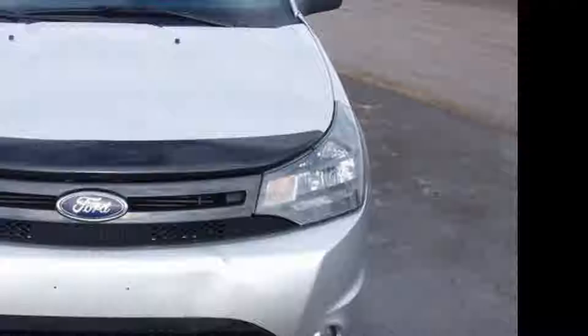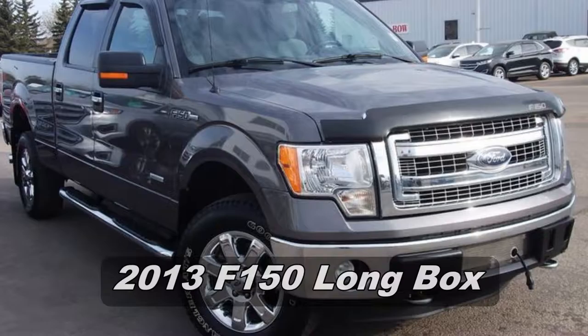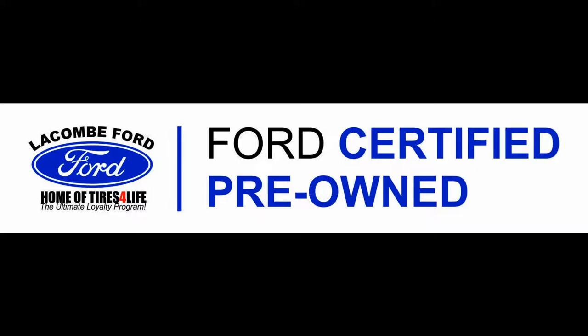We've got a 2010 Focus SCS, 55 bucks a week, zero down. A 2011 Expedition Max Limited, 136 bucks a week, zero down. A 2013 F-150 Crew Cab XDR Long Box, 108 a week, zero down. Put a smile on your face and a smile in your wallet.